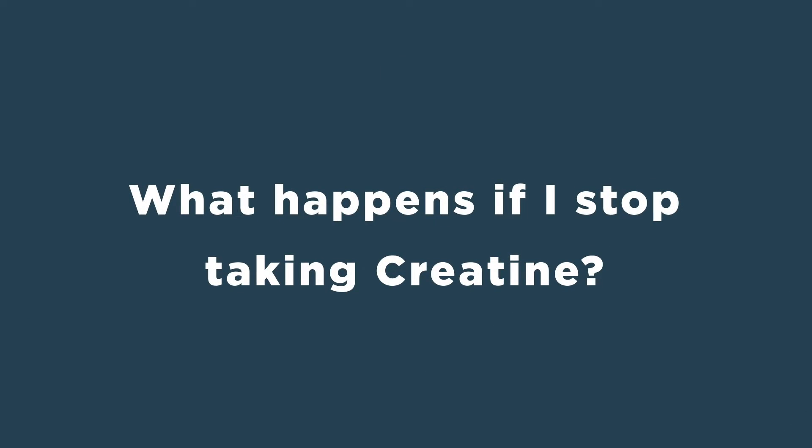What happens if I stop taking creatine? There are no ill effects in stopping your creatine use — you can do so as you see fit and not have to worry about any side effects.